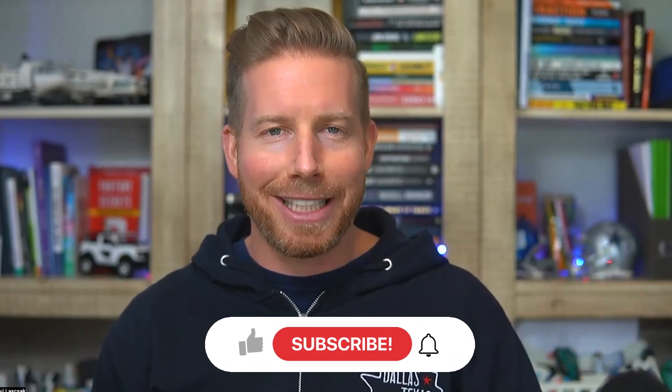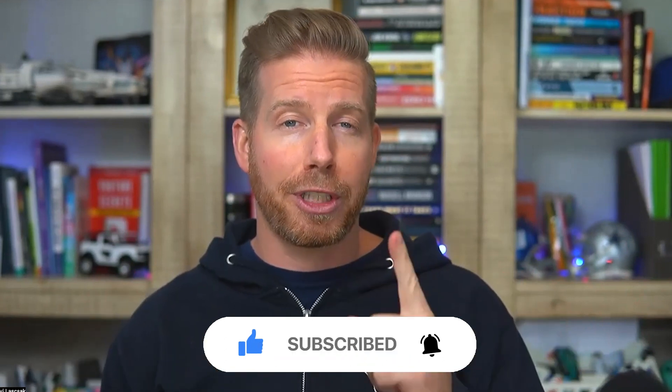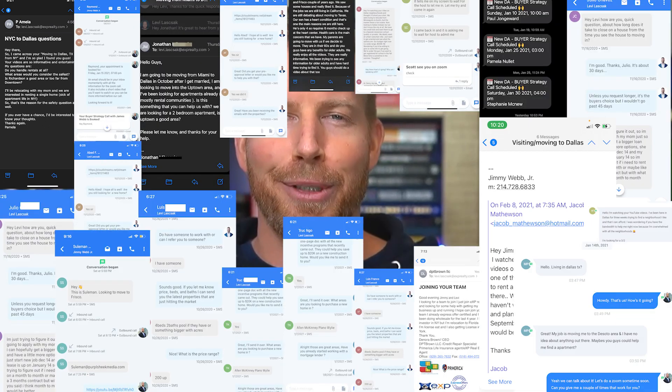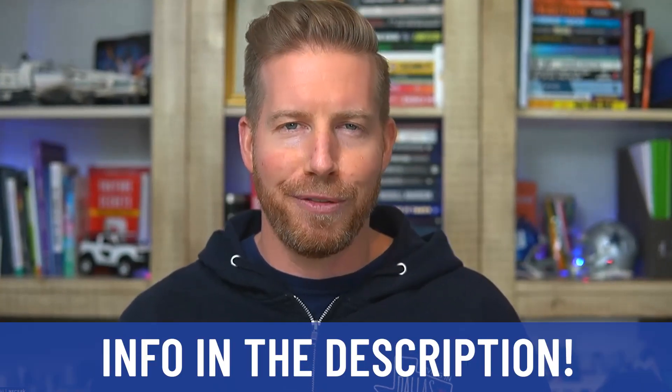Hey, if this is your first time to the channel and you want to know everything there is about living in Dallas, Texas and the surrounding areas like Midlothian, then subscribe below and tap the bell for notifications. My name's Levi, my business partner Travis, and the team — we get calls, texts, emails every single day from people looking to make their move to Dallas. Whether you're moving in nine days or 90 days, feel free to give us a call, shoot us a text or send us an email.